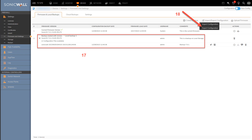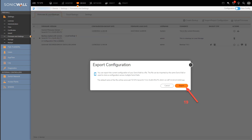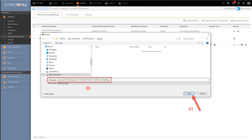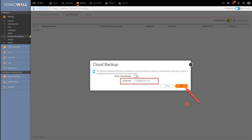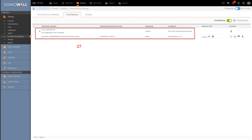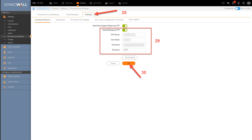Continue by exporting the firewall settings to a local folder on your desktop or laptop computer by clicking Export Configuration, then click Export to continue. Select a local folder and click Save. As an option, you can enable cloud backup by clicking on the Cloud Backups tab, then toggle the Cloud Backup slider. Click Create Backup and select Cloud Backup, enter a comment if you want, then click OK, and verify the cloud backup has been created. Another way to save a configuration file is to use the FTP protocol and send the file to a server.